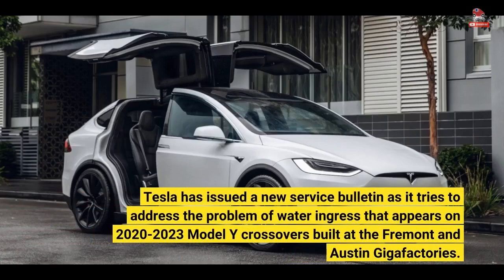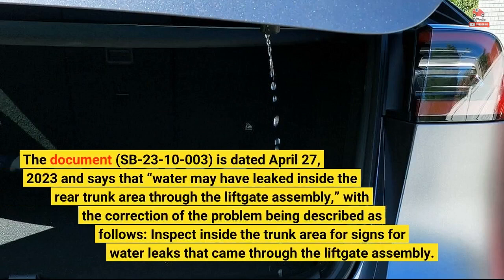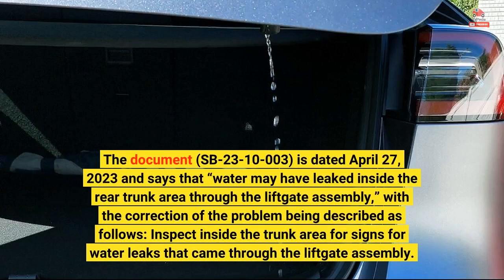Tesla has issued a new service bulletin as it tries to address the problem of water ingress that appears on 2020–2023 Model Y crossovers built at the Fremont and Austin Gigafactories. The document, SB23-10-003, is dated April 27, 2023, and says that water may have leaked inside the rear trunk area through the liftgate assembly.